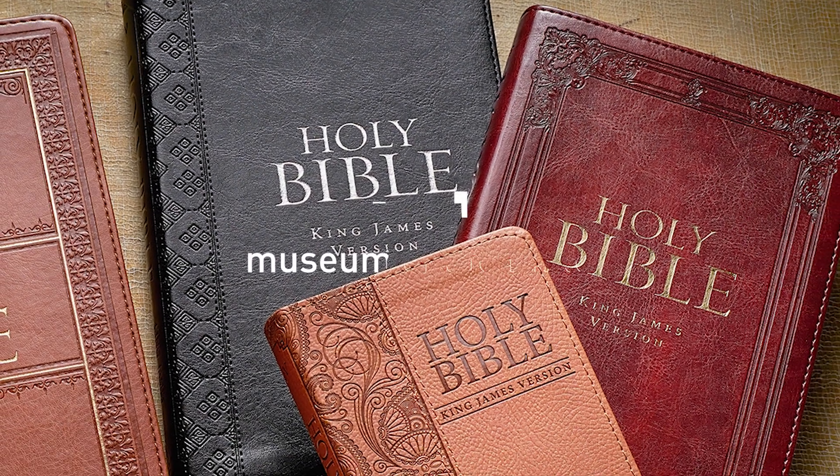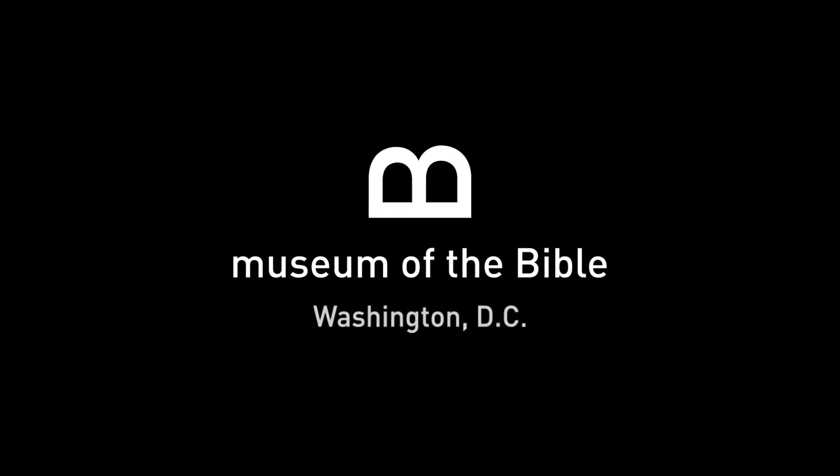Engage with the Bible, this book of all books. Brought to you by Museum of the Bible in Washington, D.C.